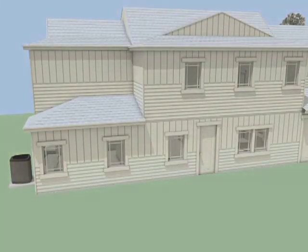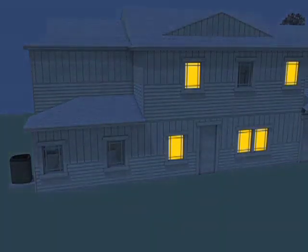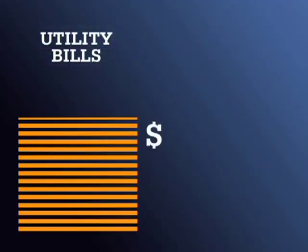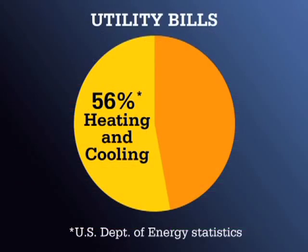Electricity is something we all use. It's what makes our world go round, powering up everything from our lights to our computers. The problem is we all pay a price for it, as much as hundreds of dollars in a given month on utility bills. For some, that can be the equivalent of a house payment. The bulk of this cost, up to 56 percent, comes from our home's heating and cooling systems.